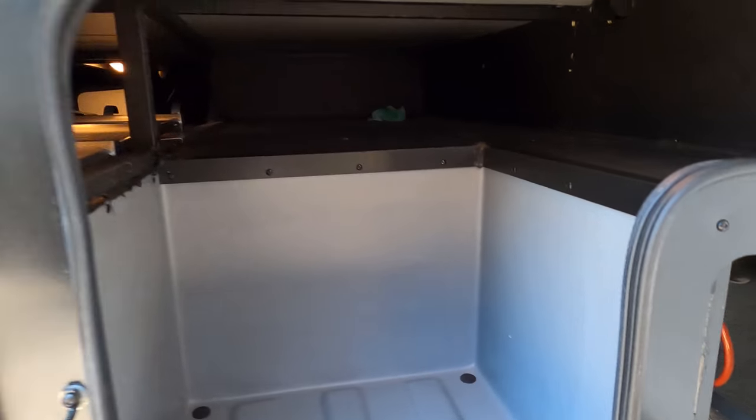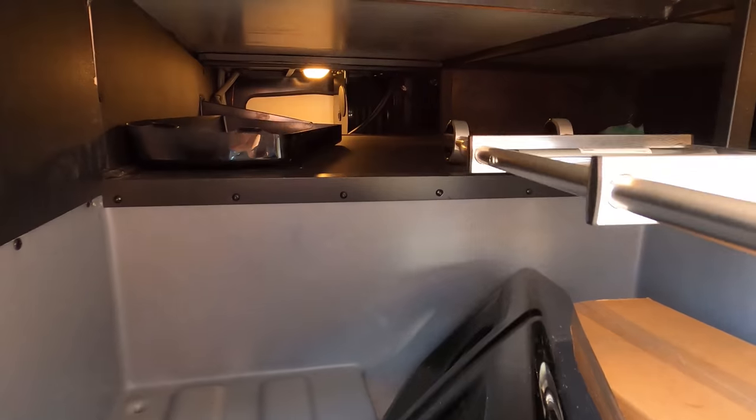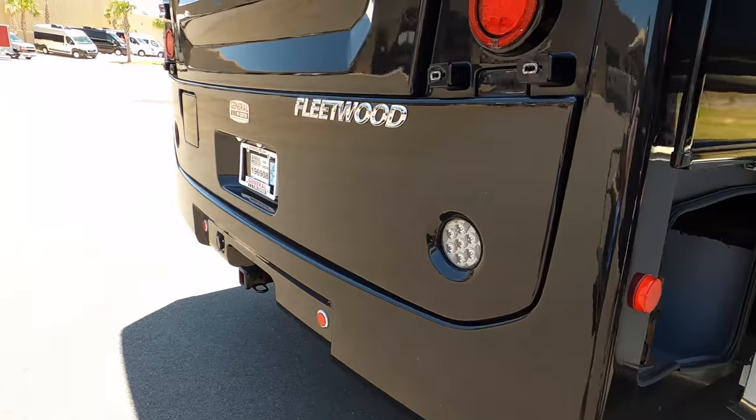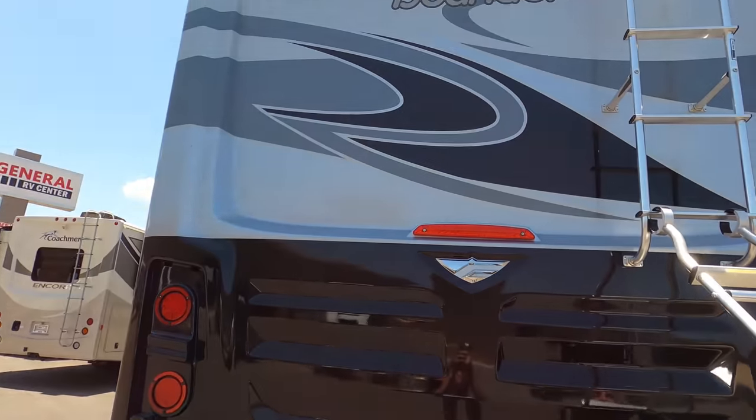You've got a little bit more storage there, and then more storage over here. We've got more storage — love it. And then you do have a ladder coming around the back and a nice rear fiberglass cap.